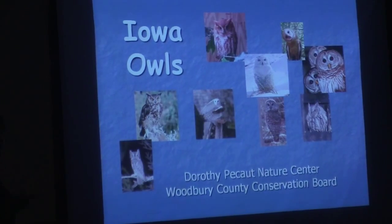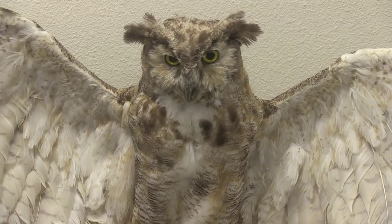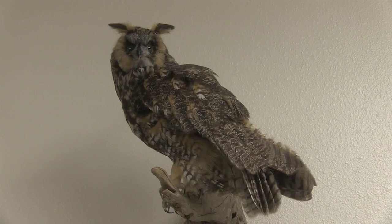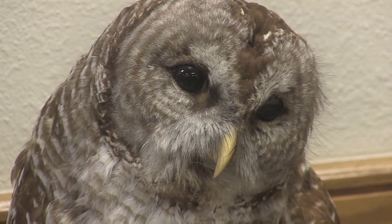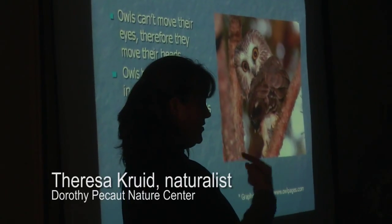Surrounding the Nature Center and in Stone Park, I've seen three: the screech owl, the barred owl, and the great horned owl. Those will be the three that we can try to call for once we go outside.